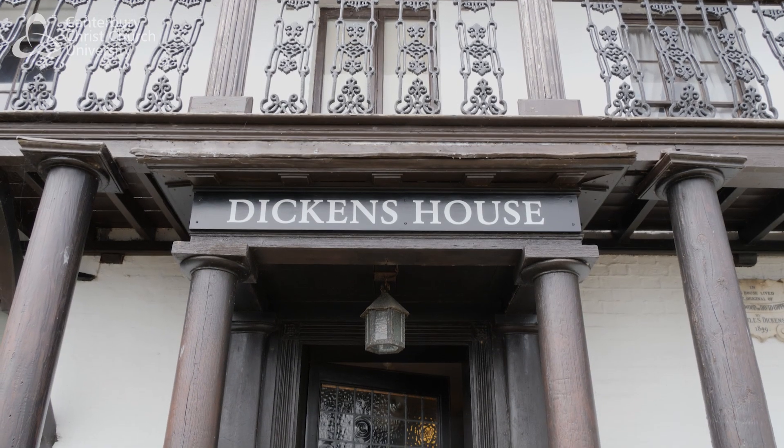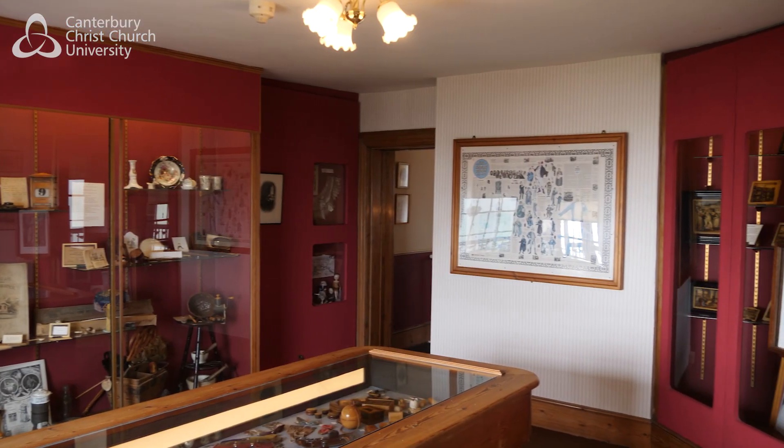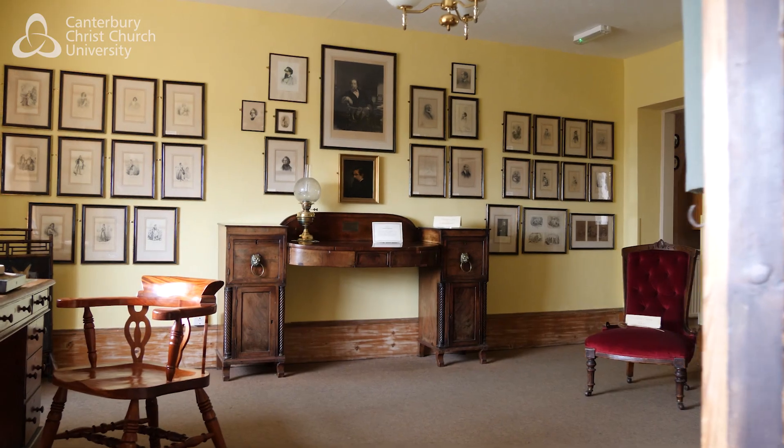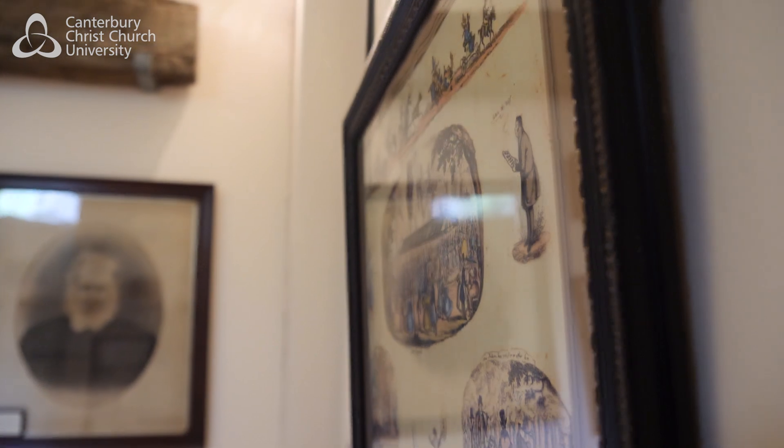We're here today at the Dickens Museum in Broadstairs to look at some of the unseen collections that this museum has — some of which haven't been looked at in a while, some of which aren't currently accessible to members of the public. We're working with the museum to digitize that material with the help of our Applied Humanities students.